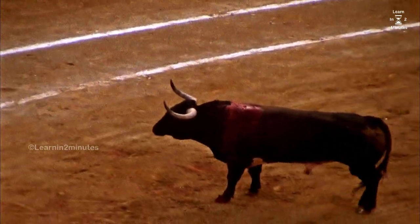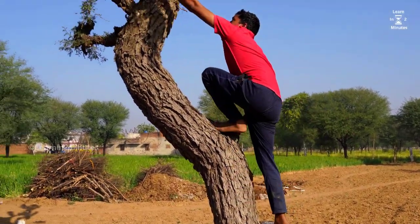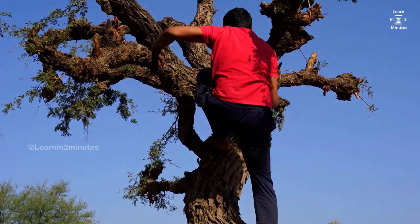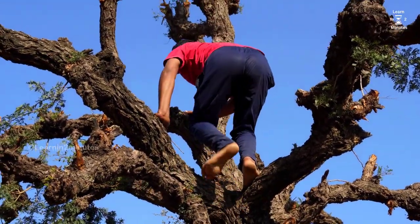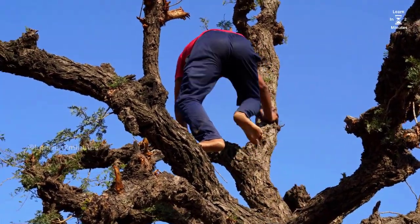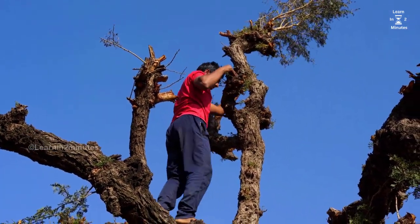Give them the space they need and avoid any sudden movements that might escalate the situation. If a bull starts to charge, seek immediate safety. Look for sturdy structures like fences, trees, or any elevated platforms that you can climb onto. Create a barrier between you and the bull to protect yourself. If there's no available structure, try to find a large object like a rock or a car to put between you and the bull.